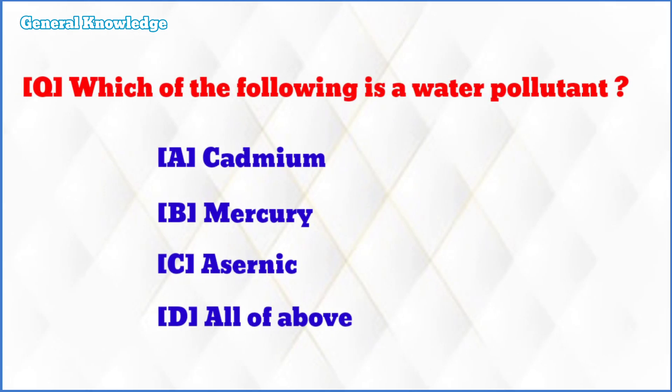Which of the following is a water pollutant? The correct answer is option D: all are correct.